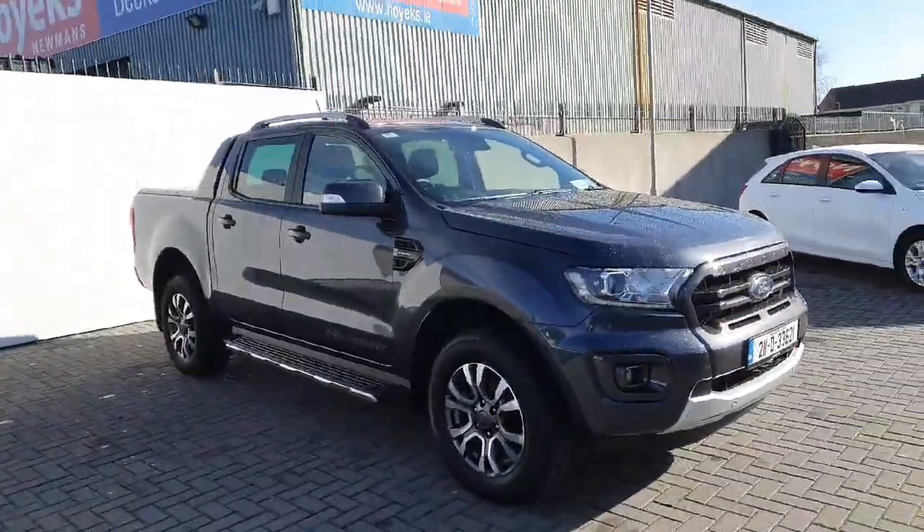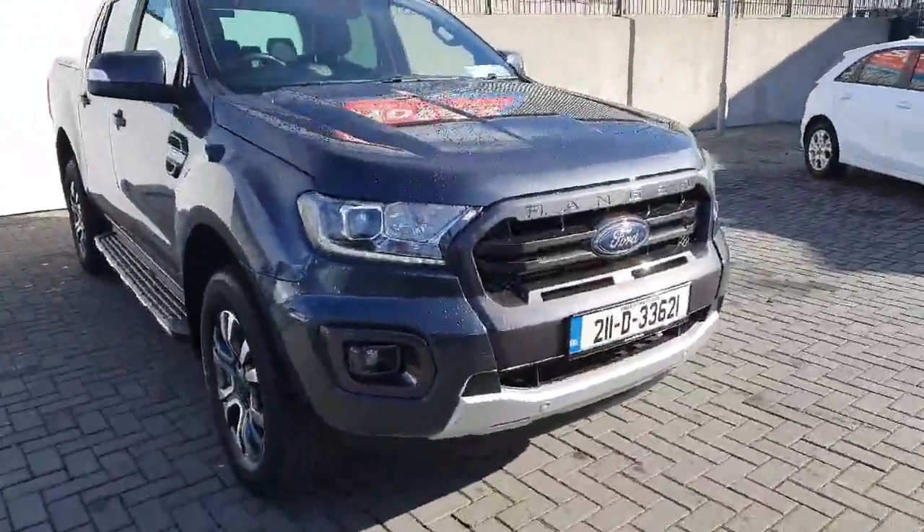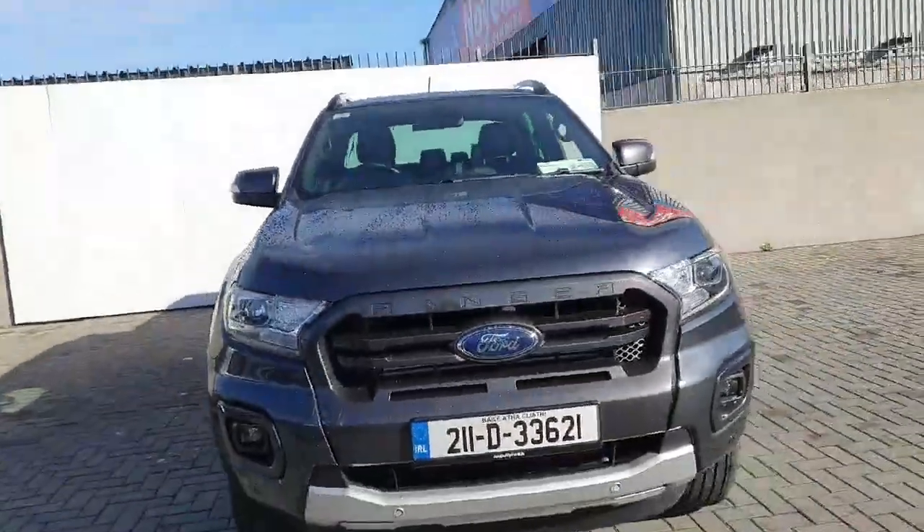How are you doing and welcome to Joe Duffy Ford Online US Commercial Sales. Just landed into us today — a 2021 Ford Ranger WorldTrak finished in sea grey.